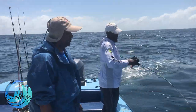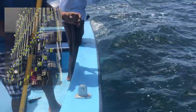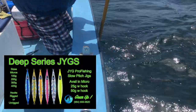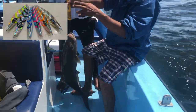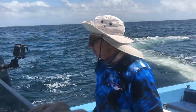Oceanific Inc. is a distributor for JYG Pro Fishing Revolution Series Rods, as well as the Strike Slow Pitch Jigs and the original Deep Series Slow Pitch Jigs. Of course, we have the new series coming out soon — the Wild Series — which is good for low current and gives lots and lots of action.